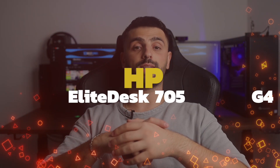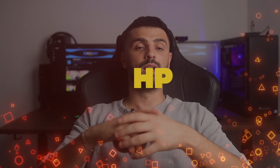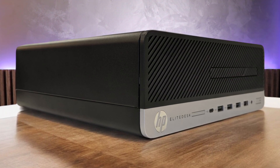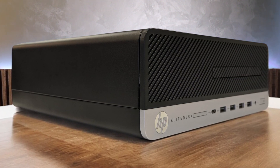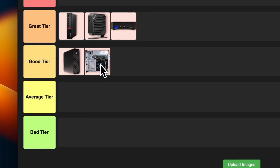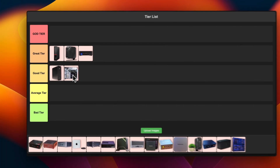Number 5: HP Elite Desk 705G4. This little beast packs a punch with its AMD Ryzen Pro processor and decent graphics capabilities. It's great for office work and can handle some light gaming too. The compact size is a big plus, but the lack of USB-C ports is a bit of a bummer. Overall, I'm putting this one in the good tier — it's solid for business use, but not quite top of the line.